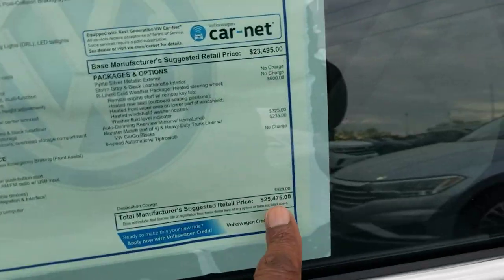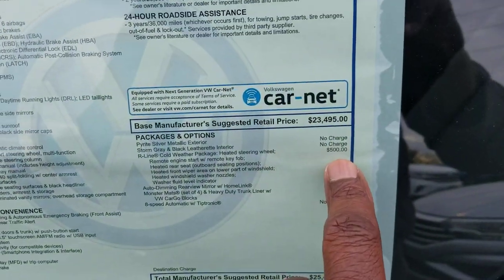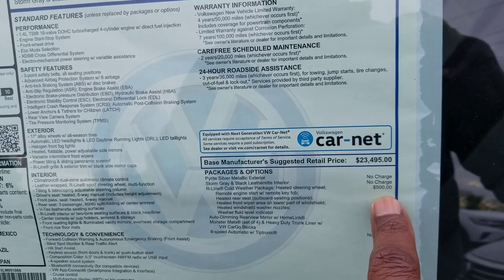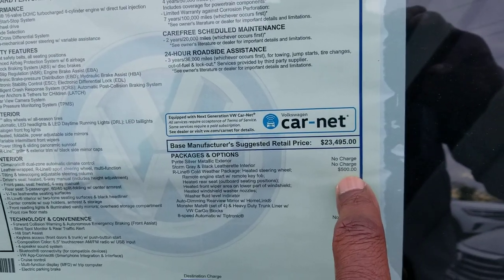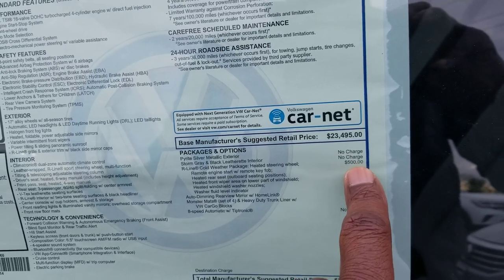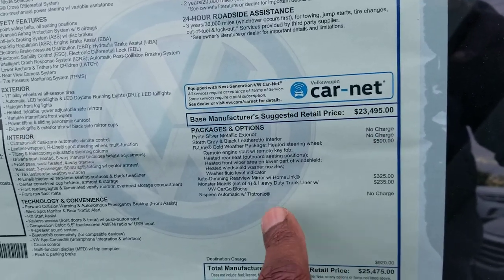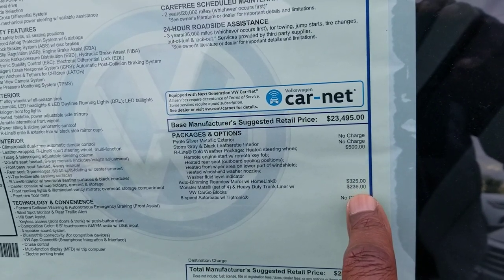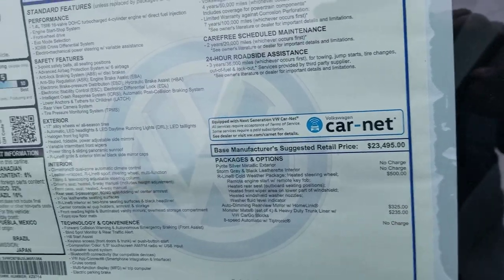This one comes in at $25,475. The extras include a cold weather package which adds remote start, heated steering wheel, heated rear seats, and heated washer nozzles. You also have an auto-dimming rear-view mirror with HomeLink for $325 and monster mats — a set of four for $235.